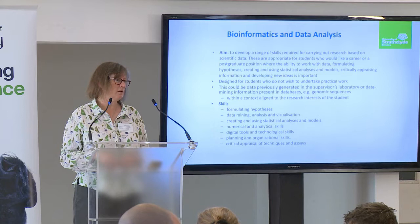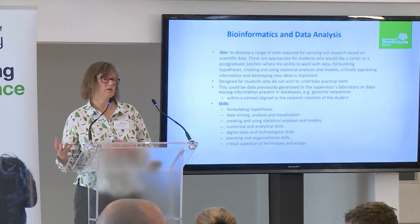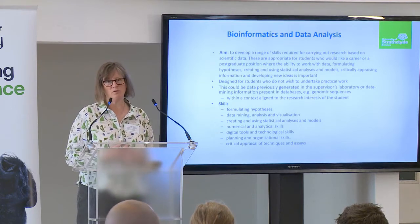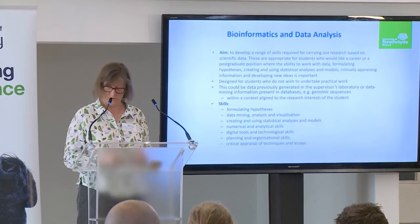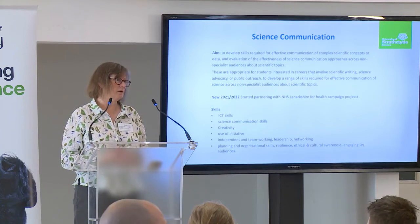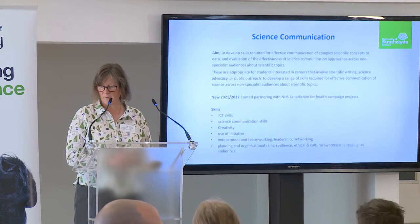Last but not least, we have bioinformatics and data analysis projects. For data analysis, what we've been doing is where a PhD student has generated data, they give it to the undergraduate student to analyse, so they get a feel of what real laboratory data looks like. We also have bioinformatics data for students on our microbiology degree, for instance. And then we have our science communication projects, where we work with schools to develop skills to explain complex scientific concepts.